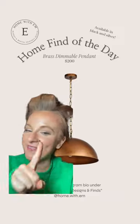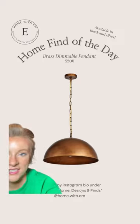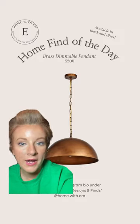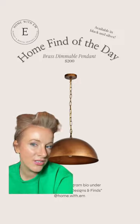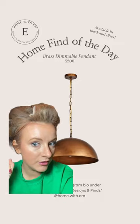The rollers are in, so it's time for the home find of the day! Today's home find is this beautiful brass dimmable pendant. I know we've probably seen a lot of dome pendants around, but I have yet to find one in this kind of shade of brass. I thought it was really pretty — it adds some texture and warmth to a room and it's just a little bit different. It is also on sale today, and it comes in silver and black as well.